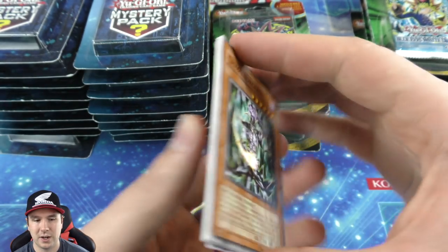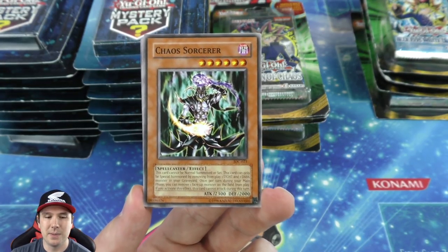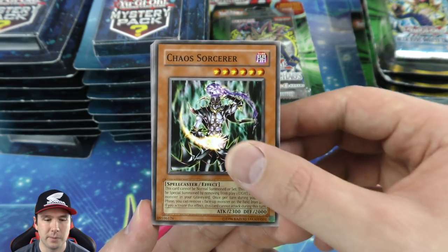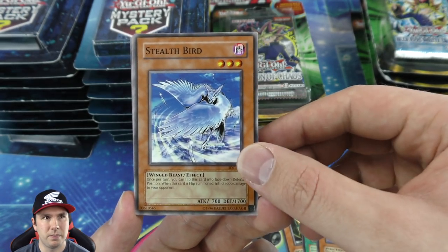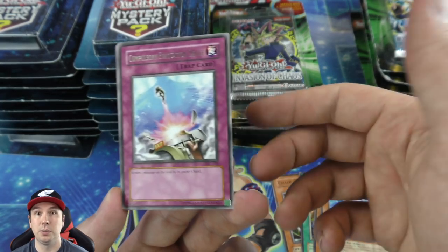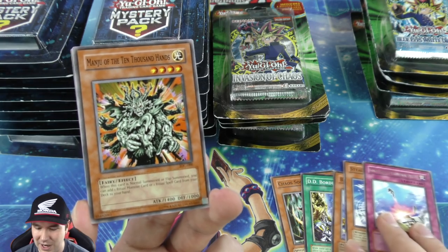Two really good foils — Abysslinde and Mirror Force. Our commons start things off with Mathematician. Scapegoats, Offerings to the Doomed, Kuribayoh, Magician of Faith — some really good commons in there as well. Moving over to our next Invasion of Chaos booster pack — let's see if we can pull one of those iconic cards. Chaos Sorcerer — same kind of thing, remove a light and dark to banish one face-up monster on the field.